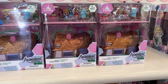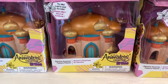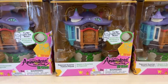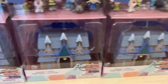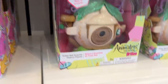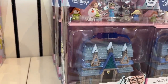Disney Animators Collection Littles — so here's Aurora's Cottage, Jasmine Surprise Feature Play Set, Rapunzel Surprise Feature Play Set, the Arendelle Castle Play Set, Lilo Surprise Feature Play Set, Tinkerbell Surprise Feature Play Set, and Moana's island. And Arendelle again.